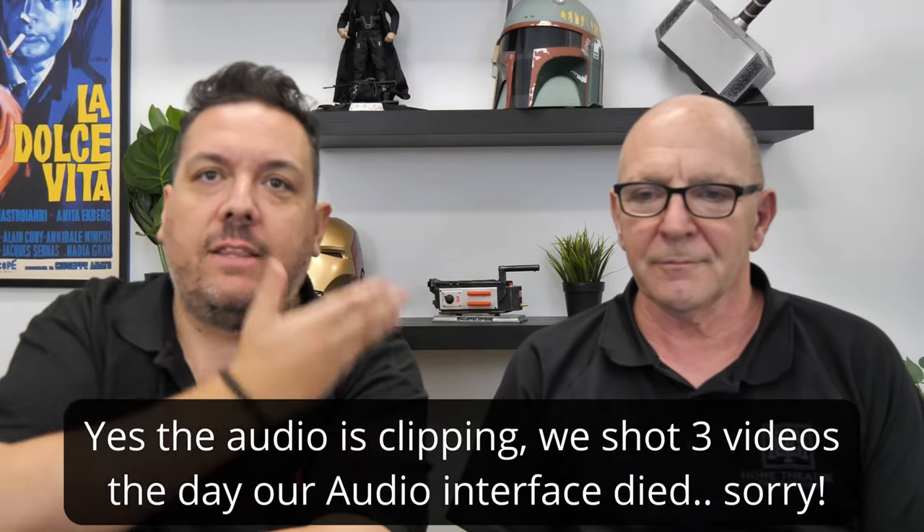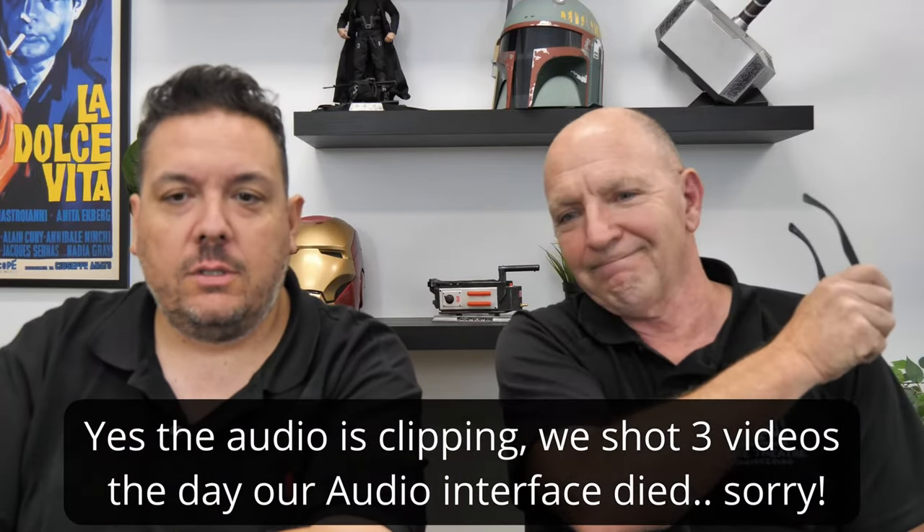Hey guys, Enzo from Home Theatre Engineering and the lovely Andrew Poole. Hello. I've got hair, he doesn't — that's how you tell the difference. This is the first time I've grown my hair in 15 years and I'm very chuffed, it's quite lush. And the last time I grew my hair was 15 years ago.